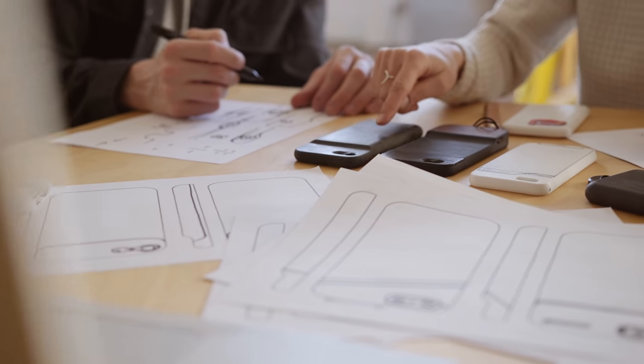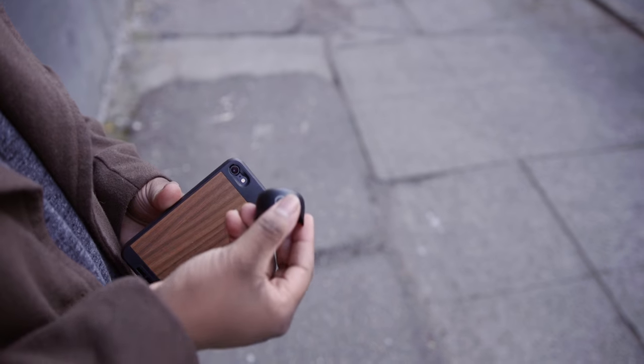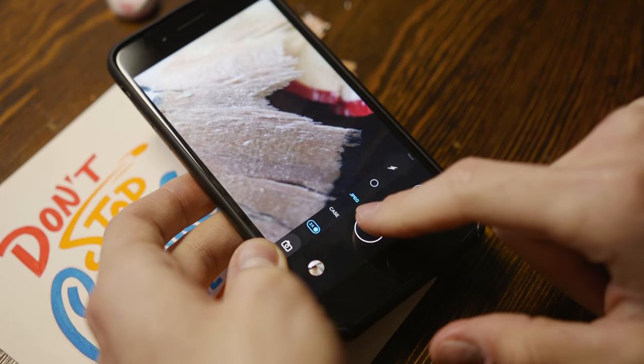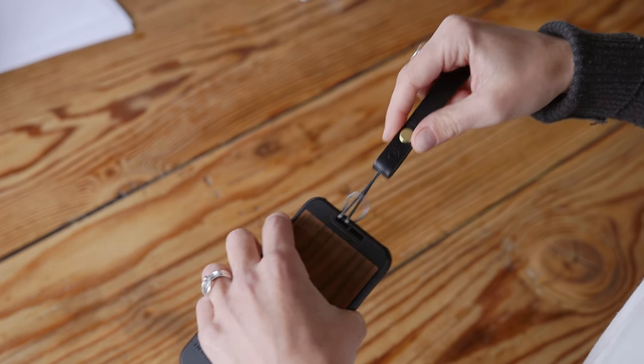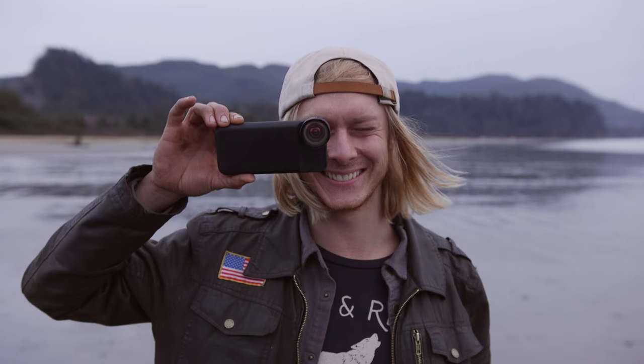With a redesigned lens interface, you can now rotate and click a Moment lens into place. And if you're shooting on the 7 Plus, you can now mount our glass over either lens on the phone, unlocking even more creativity. But it's the strap attachment that truly turns your phone back into a camera. If you love to take pictures, this is the battery case for you.